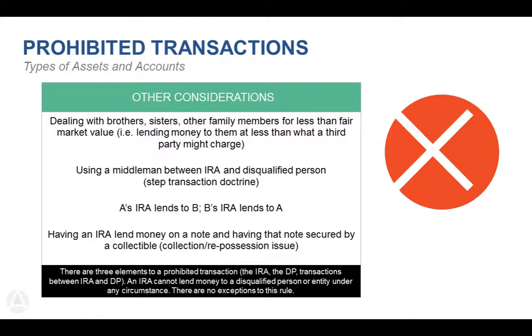In another example, if A's IRA lends to B and B's IRA lends to A — that's a disqualified distribution. If my sister and I each have $50,000 in an IRA and lend that money to each other, we've basically avoided paying taxes and penalties to get money out of our IRAs. Another example: having an IRA lend money on a note secured by a collectible. The note is the investment on record, but if the borrower fails to pay, you could not repossess that collectible back to the IRA — you'd have to either sell the distressed note or take it as a distribution.